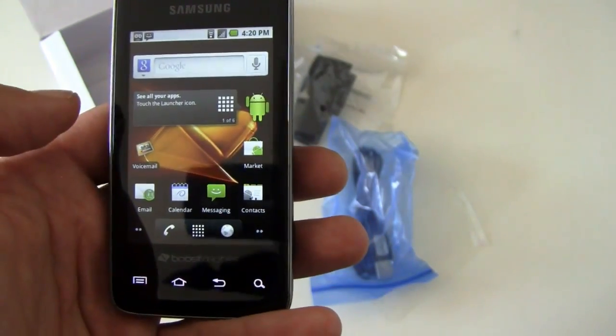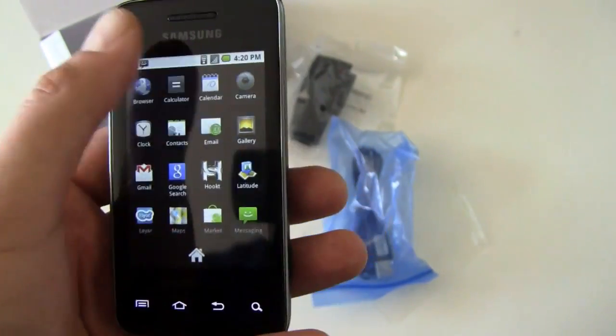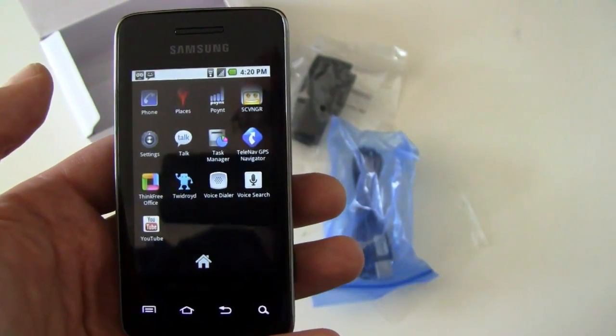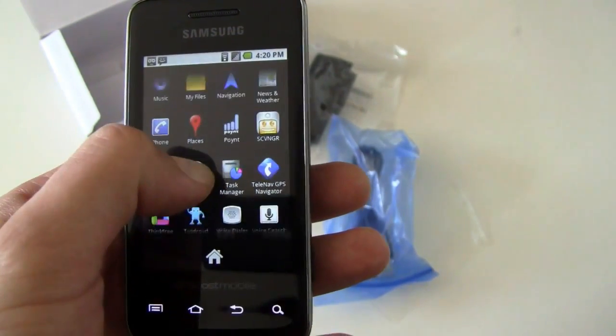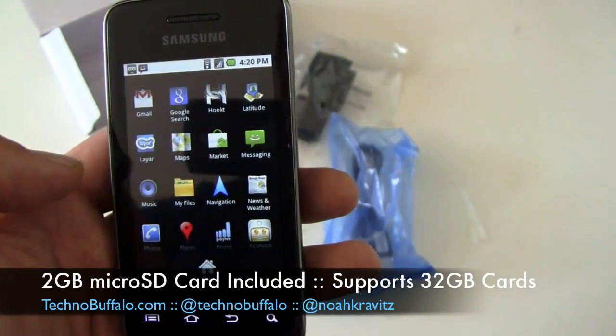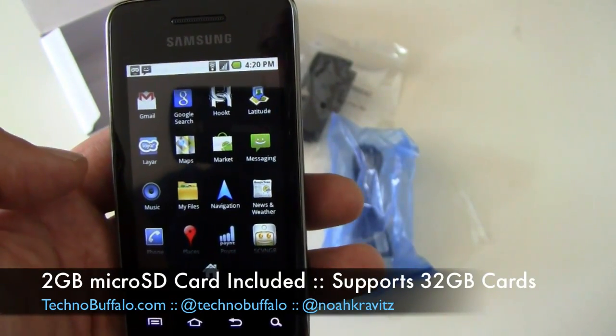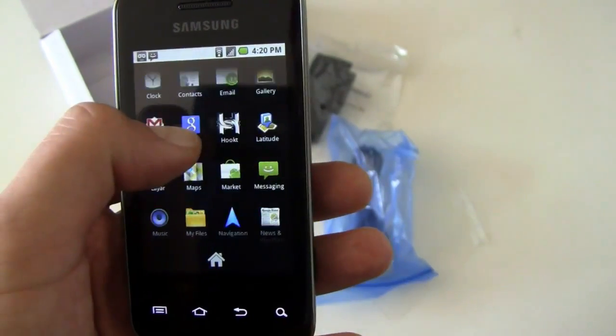It's got GPS built in, and you get Telnav Unlimited for free according to the press release. Some stuff is built in: you've got Think Free Office, the Scavenger app, Google Navigation, and Layer augmented reality browser. So you can do some things with it.